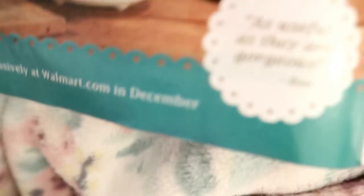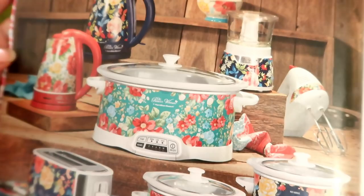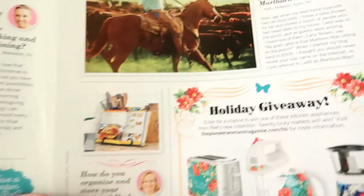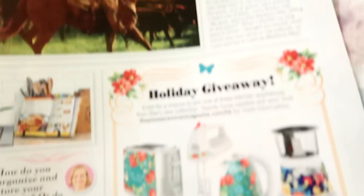These are her new items all coming out in December — be looking for these, you guys. She collaborated with Hamilton Beach. This is her 'Oh What Fun It Is' feature — she went on an Aspen vacation. I love the decorative edge on her books, so pretty. These are also part of a holiday giveaway — look at that toaster!